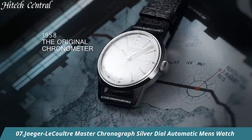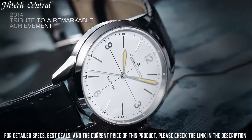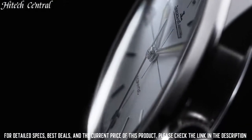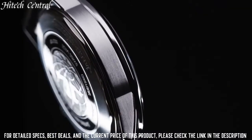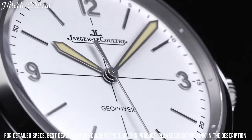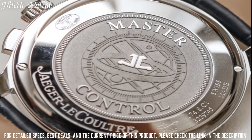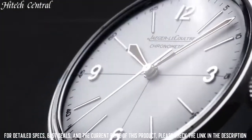Number 7. Jaeger-LeCoultre Master Chronograph Silver Dial Automatic Men's Watch. Dial type: analog chronograph with 3 sub-dials. Jaeger-LeCoultre Caliber JLC 751 automatic movement containing 41 jewels, beating at 28,800 VPH and has a power reserve of approximately 65 hours.